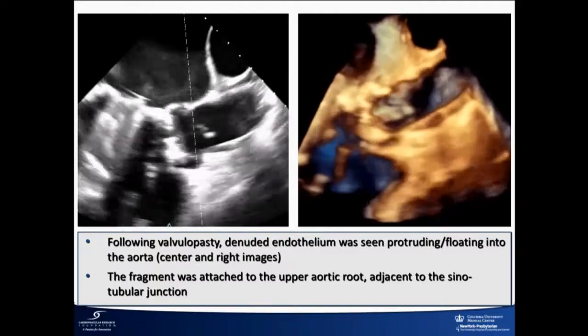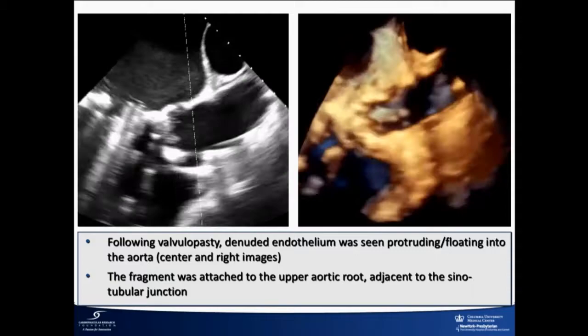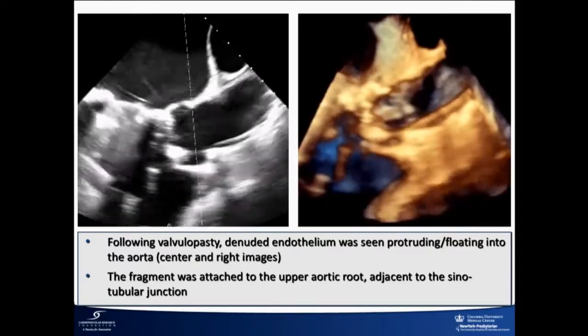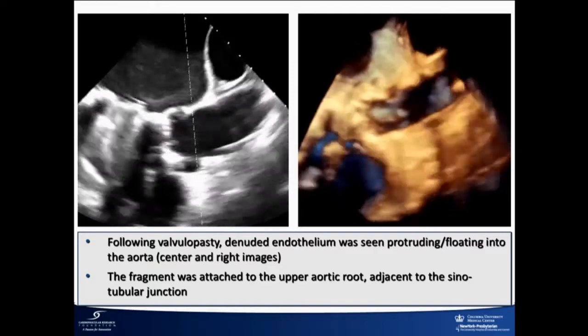This is what we saw after the BAV. You can see this thing flapping around. On the 3D, it looks like denuded endothelium from the aorta, which appears attached at the STJ.